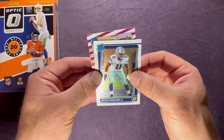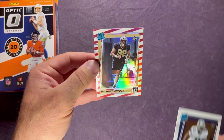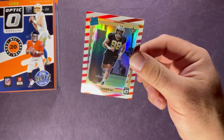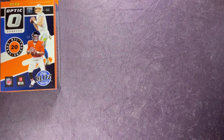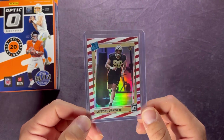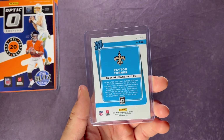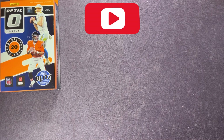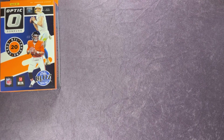The rated rookie on the freedom parallel is Peyton Turner for the Saints — defensive end. Obviously you'd hope for someone a little bigger as far as rookies go, but I'll take it. Let me go ahead and sleeve that up. There's a look at the freedom parallel if you haven't seen those before. Awesome to hit that one. We did get the Micah Parsons as well — one of the top if not the top defensive rookie. I'll sleeve that one up too and then move on to the hanger box.